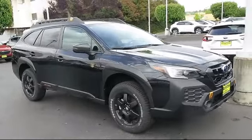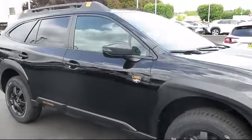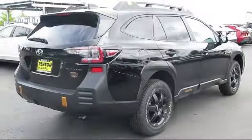smart device integration, universal garage door opener, auto leveling headlights, front collision mitigation, remote trunk release, auxiliary audio input, cargo shade, auto dimming rear view mirror, and premium sound system.